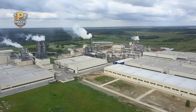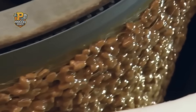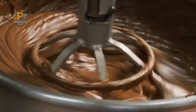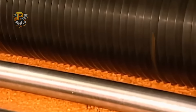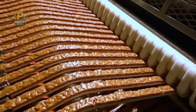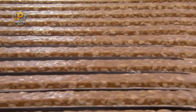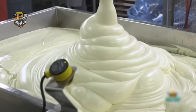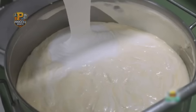Deep in the heart of Texas sits one of the most advanced candy manufacturing facilities in North America. The Mars plant in Waco operates on a scale that's difficult to comprehend — 24 hours a day, 365 days a year, this facility processes over 500 tons of raw materials daily. What makes this operation extraordinary isn't just its size; it's the split-second timing required to coordinate four completely different manufacturing processes. While chocolate tempering requires temperatures within two degrees of perfection, nougat production demands humidity control so precise that weather conditions outside can shut down entire production lines.